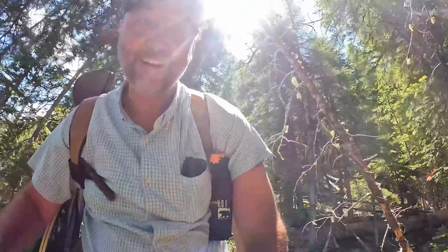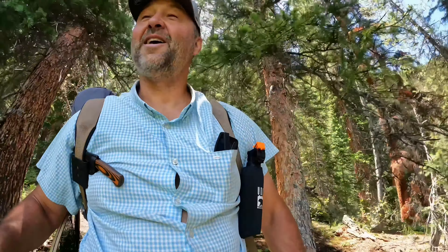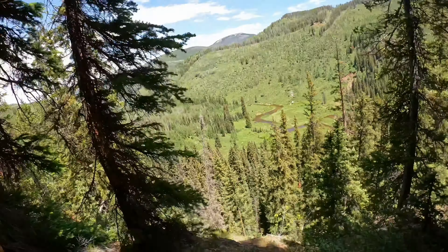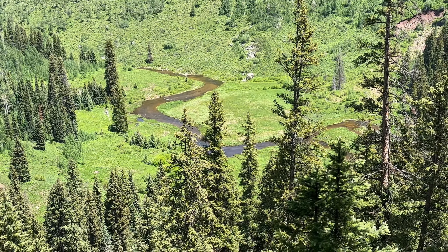A little over an hour in, and like I said I didn't know if there would be too much water in this section — it is perfect. Welcome to Fly Fishing Shangri-La.